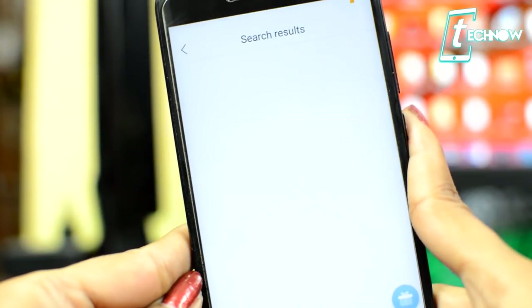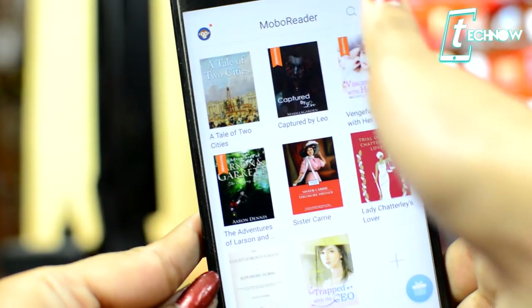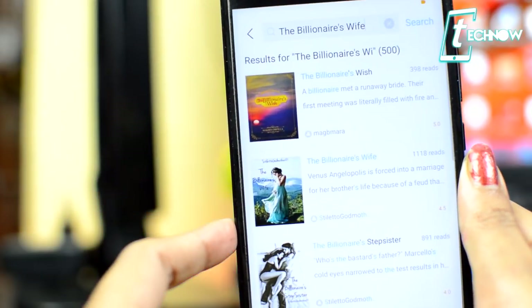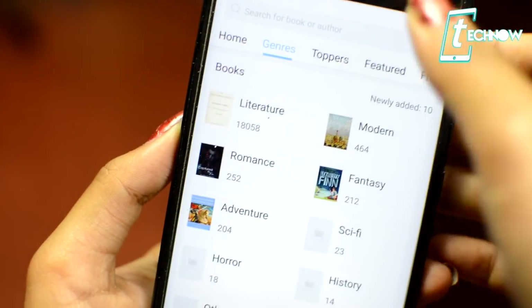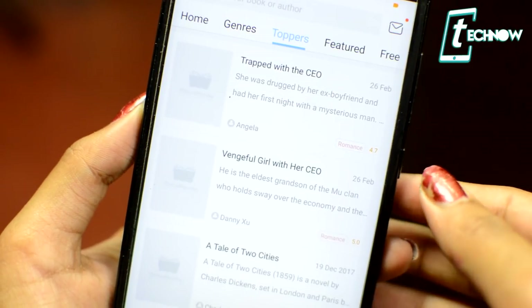Mobile Reader also includes an audiobooks feature, letting you listen to all your favorite ebooks with an easy-to-use audiobook player. You can search any book by tapping the search bar, and you can also visit the bookstore where you'll find various genres and subsections like toppers, featured, free, and more. This app is an amazing one, so make sure to check it out.